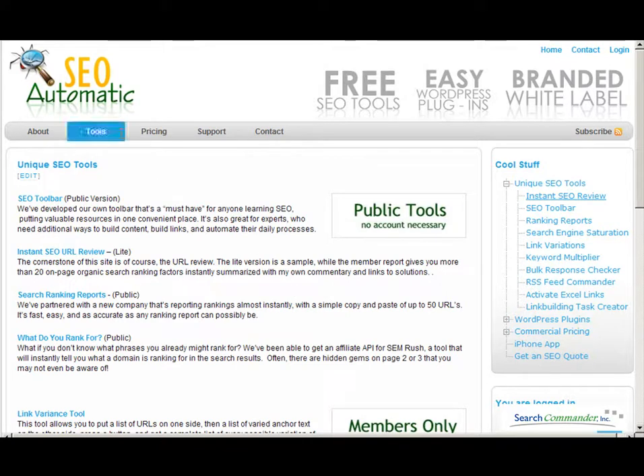All of the SEO tools at SEOautomatic.com are designed to save people time. Our SEO toolbar is just chock full of information, products, services, tips, and resources.